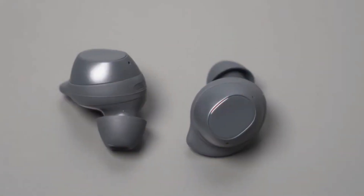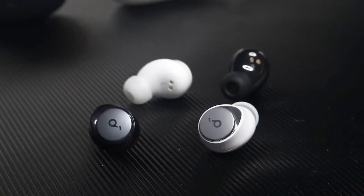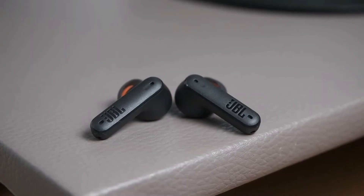But with so many options on the market, choosing the right pair can be overwhelming. Today, we'll be focusing on budget-friendly earbuds that offer great value for your money. We'll consider factors like sound quality, battery life, fit, and special features to help you find the perfect pair that meets your needs.